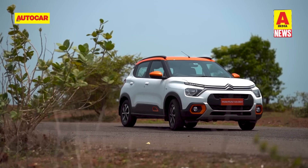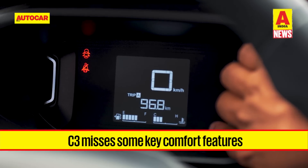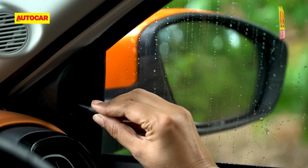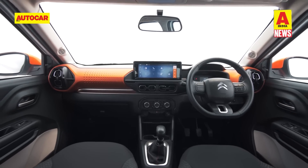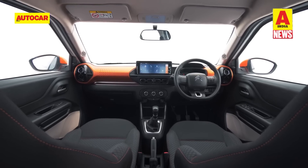Where the C3 is lacking is in creature comforts expected on a modern car. Absent from the list are a tachometer, rear windscreen wiper and defogger, powered wing mirror adjustment, a day-and-night IRVM, and a central lock and unlock button. In terms of safety, the C3 gets dual airbags, rear parking sensors, and seatbelt reminders for passengers.